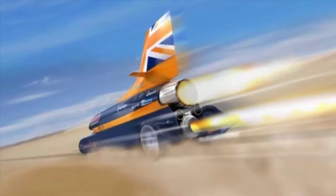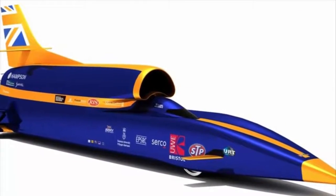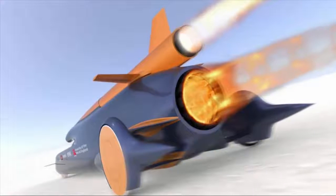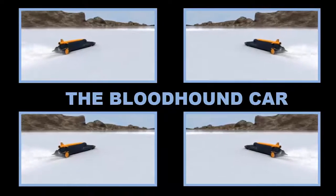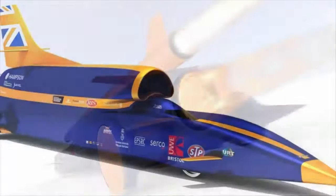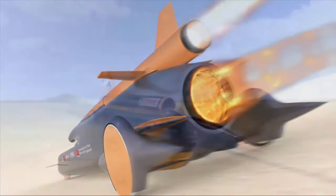The two front wheels sit within the body and two rear wheels are mounted externally within wheel fairings. The car will be powered by both a jet engine and a rocket, which together will produce more than 135,000 horsepower — that's more than six times the power of all the Formula One cars on a starting grid put together.